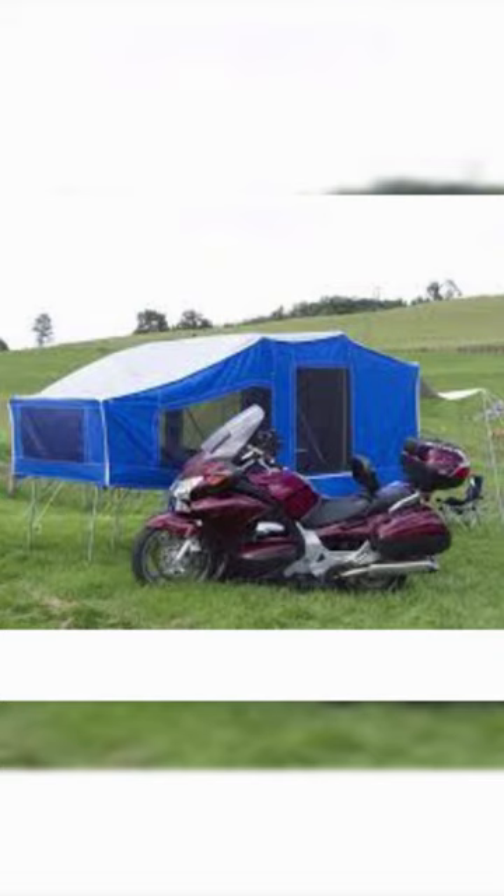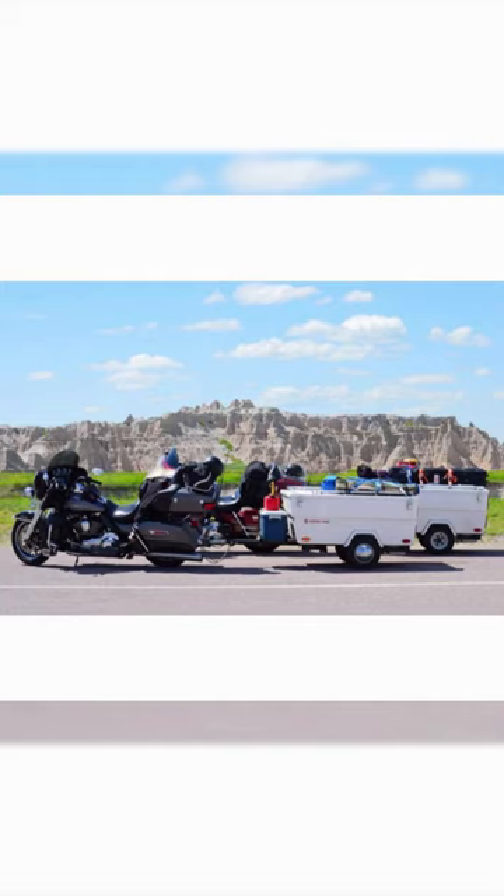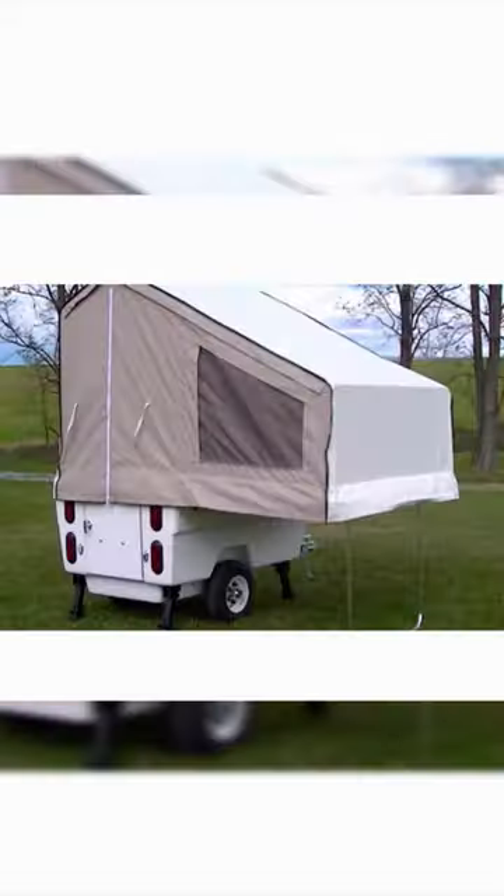One of the standout features of the Mini Made Camper is its full fiberglass body and lid construction, which ensures durability and longevity. It also features an independent rubber torsion suspension system, providing a smooth and comfortable ride.